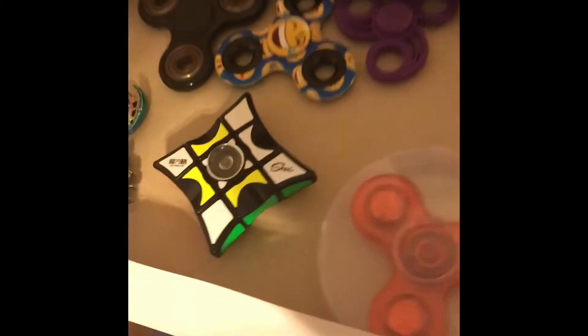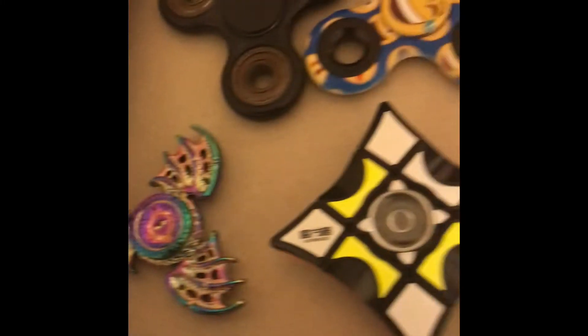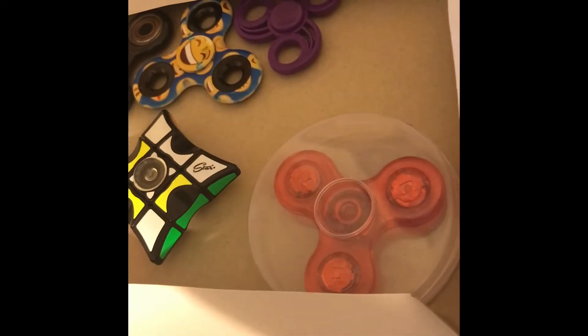Guys, as you can tell, we've been collecting lots of fidget spinners. Well, we got a new one. Look at it — it is a UFO fidget spinner, and it spins pretty nice.